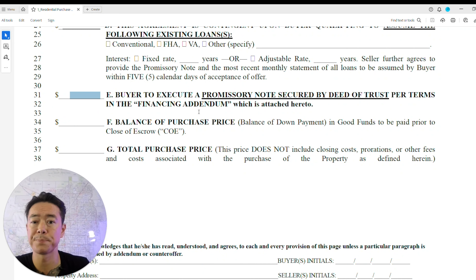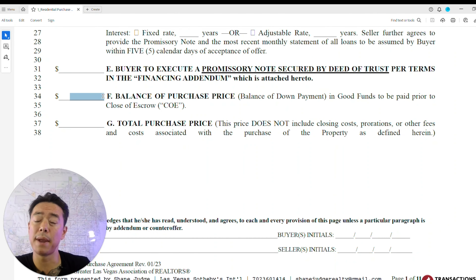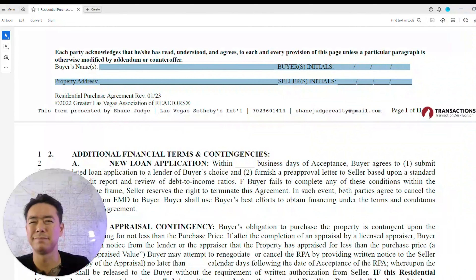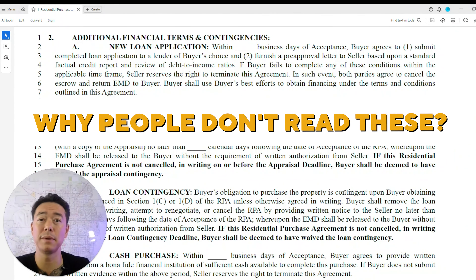The promissory note will reflect the remaining loan balance, and you subtract the EMD to get the total purchase price. At the bottom of each and every page, both the buyer and seller must put their name and initials along with the property address — confirming they've at least reviewed it, which is exactly why I'm making this video.